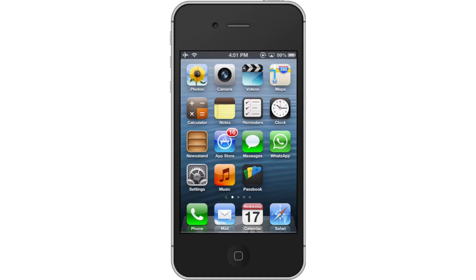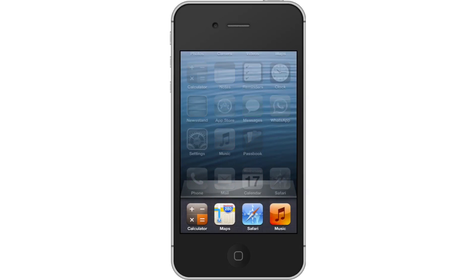First, double tap the Home button. Then, tap an app for 2 seconds. Once you press and hold the app for 2 seconds, it will begin to shake and you will see a red circle with a white line through it appear. Tap the red circle with the white line through it. This will delete your app to make sure that it is not running any background tasks.